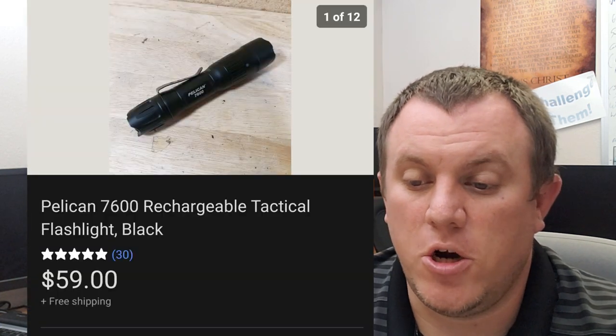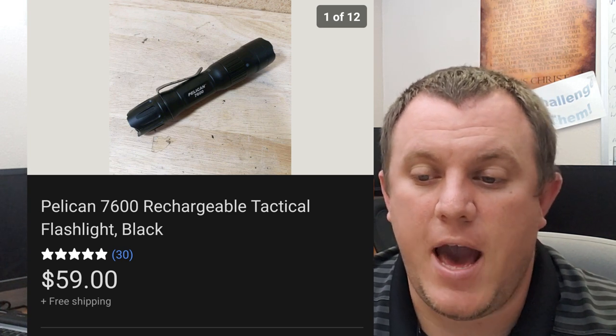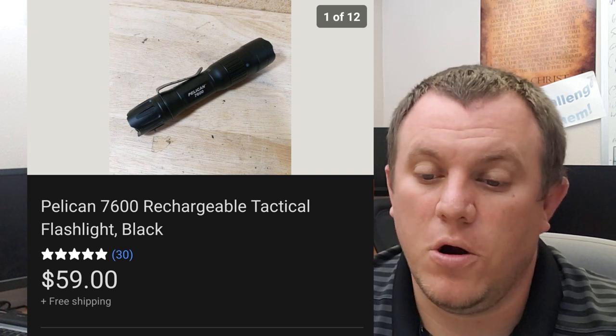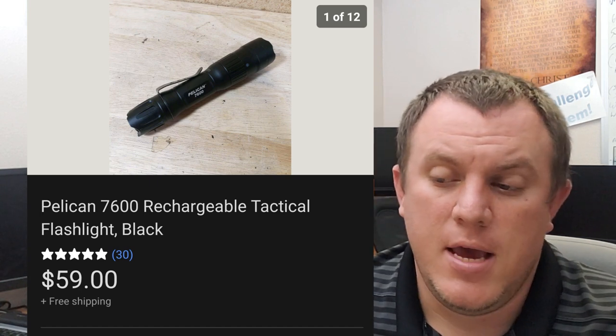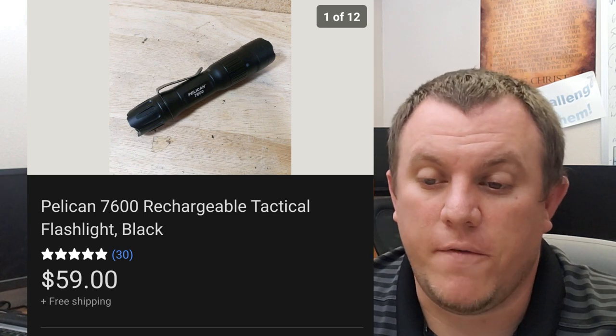A Pelican 7600 rechargeable tactical flashlight. Got this for about $15 at one of my source's sales. It did work — it's a pretty cool flashlight, worked out really well. Tested it out and ended up taking a best offer of $59 shipped. Did go out first class.